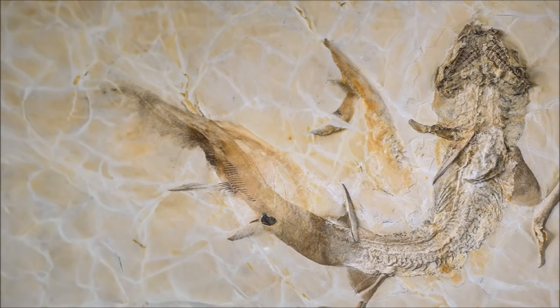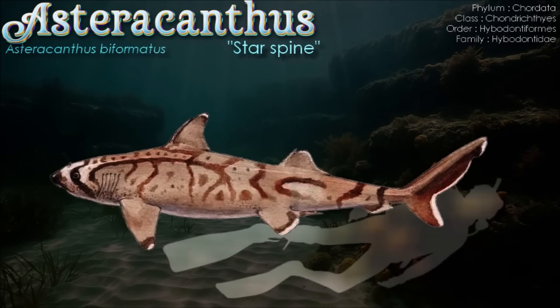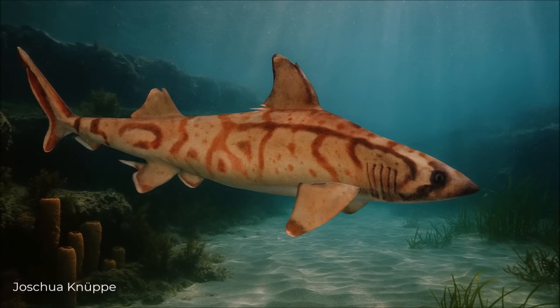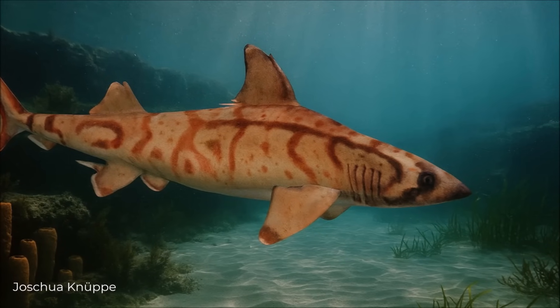Asteracanthus, a hybodontiform shark around 3 meters long, bore stellate-tubercle dorsal fin spines and a battery of high-crowned, multicuspid teeth, unlike the low, rounded crushing teeth now reassigned to Strophodus. Functional inferences indicate an open-marine, epibenthic lifestyle and relatively slow swimming, with anterior teeth suited to grasping prey and lateral files adapted for crushing. This toolkit implies broad opportunism, with occasional scavenging suggested by Asteracanthus teeth found alongside marine reptile remains.